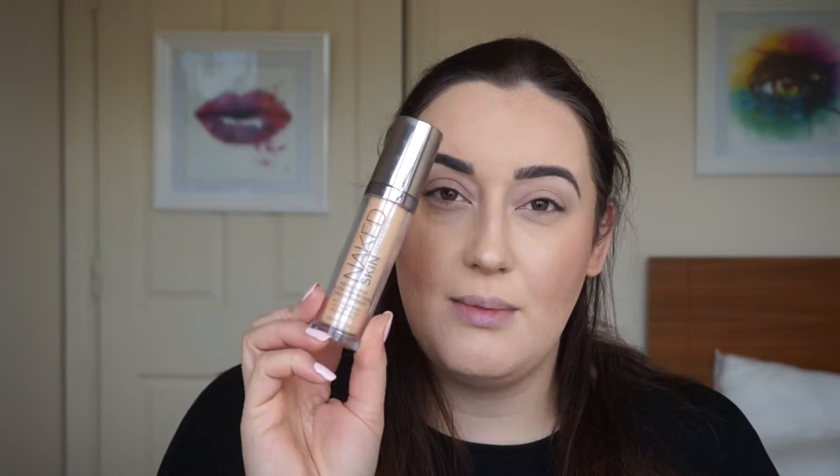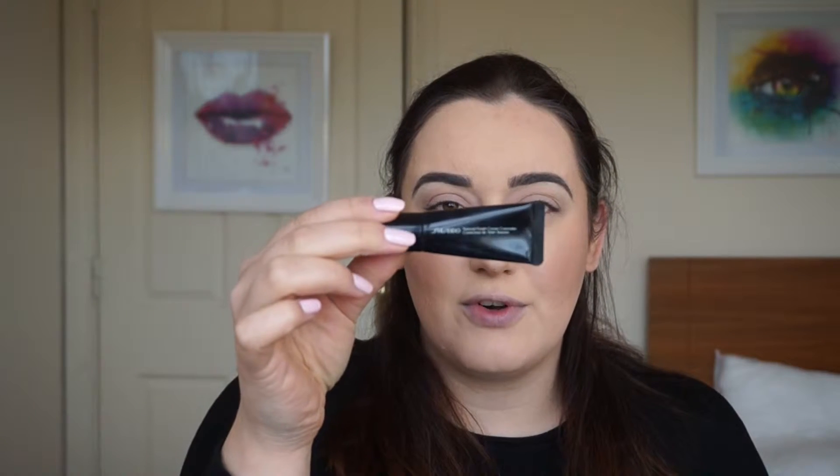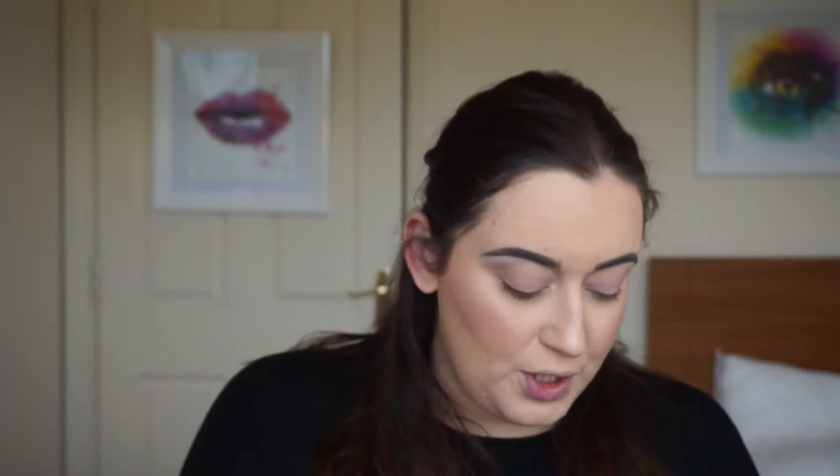So as you can see I have my face already done and I'm just going to quickly show you what I've used. I've used the Wonder Glow by Charlotte Tilbury, then my Naked Skin foundation mixed with the Custom Cover Drops by Cover FX. And then I've used the Shiseido Natural Finish Cream Concealer for under my eyes — this is number two.